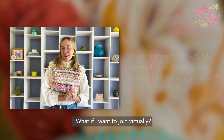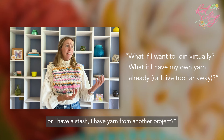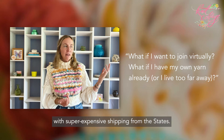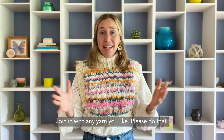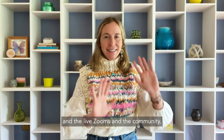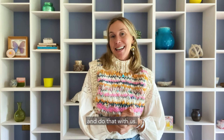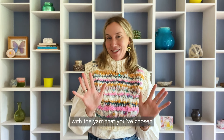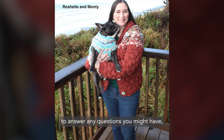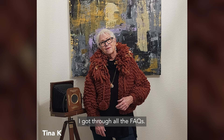Another question I get: what if I want to join virtually? What if I have my own yarn already — maybe you're a hand spinner, you have stash yarn from another project, or you live somewhere with really expensive shipping from the states? Totally get that — join in with any yarn you like! We have a virtual option for $88 where you get all the video courses and the live Zooms and community; you just don't get the yarn. The most important thing is that you get gauged with the yarn you've chosen, and we'll be happy to answer any questions you might have about yarn and gauge.